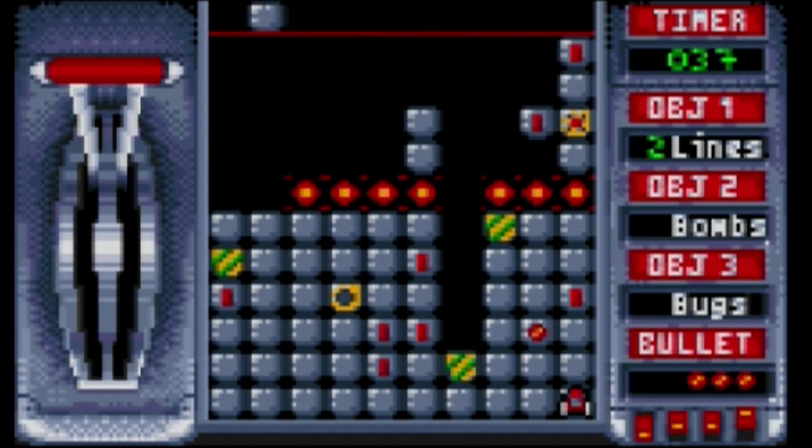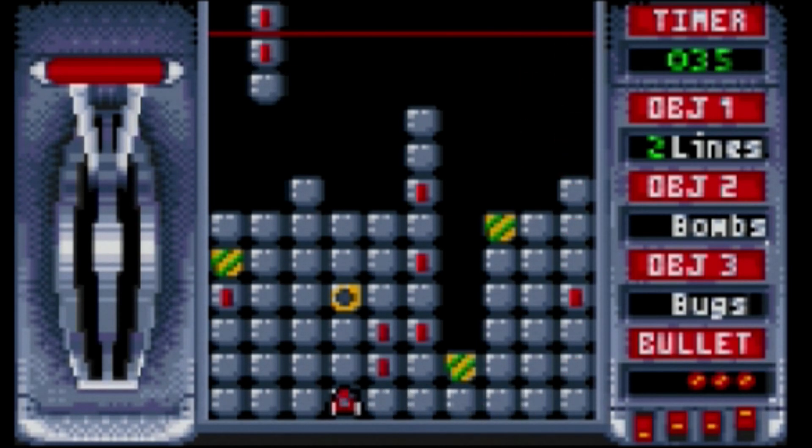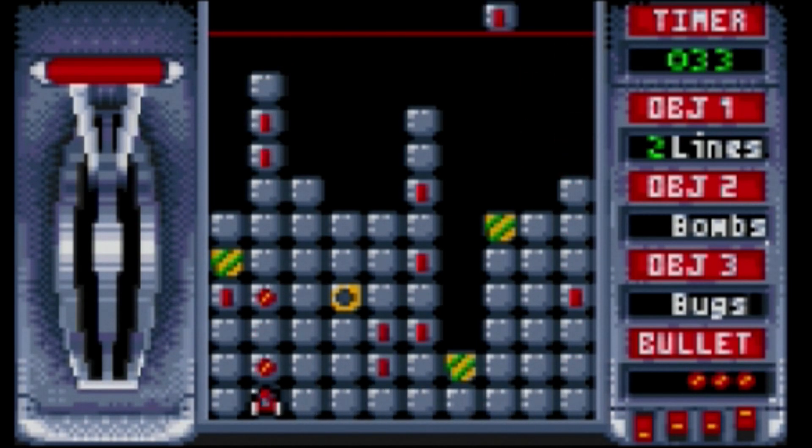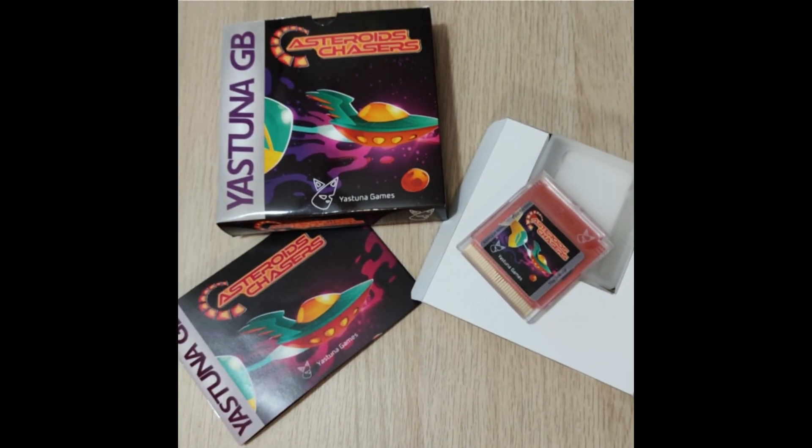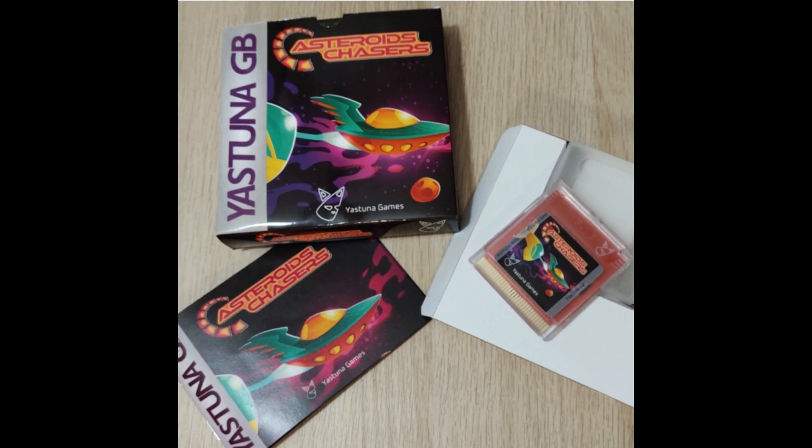There are power-ups you can pick up and collect, and it gets pretty intense very quickly. There's additional information about this game on their website. But maybe Lynx games are not your thing — what about Game Boy?